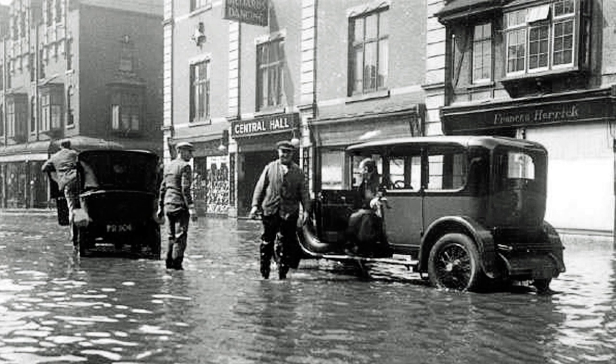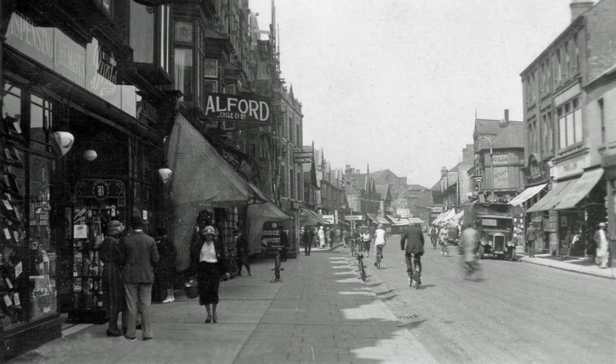1932 and a scene we're familiar with today. This picture is rare in that it shows the door to the central hall on Bridge Street. By 1935, you can just see the scaffolding being used to alter the facade of what would become Burton's Corner.